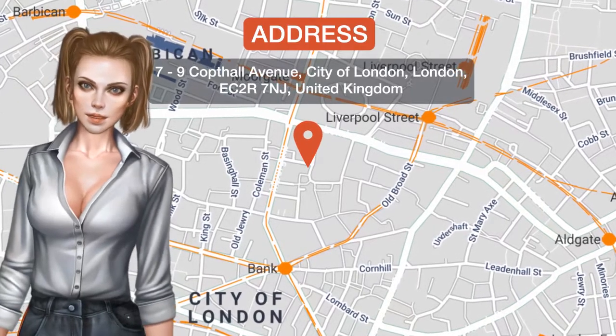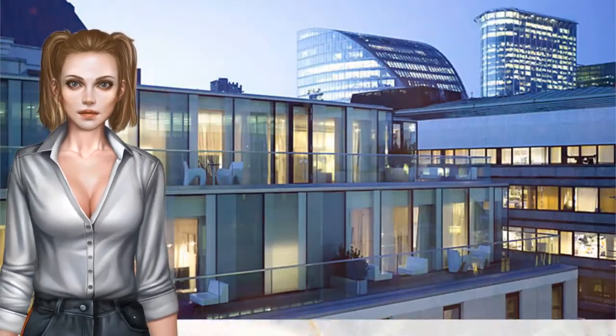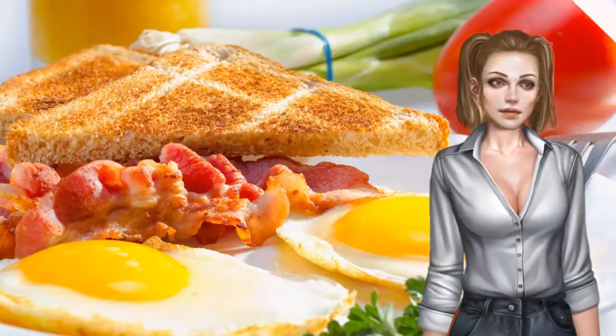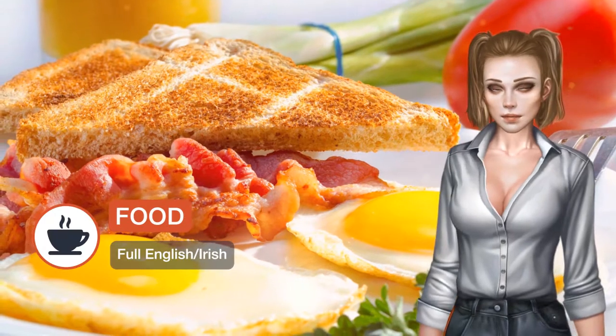One of our top picks in London, in the heart of London's Old City, Apex London Wall is a four-star boutique luxury hotel with free Wi-Fi and a gym. Three tube stations are within five minutes walk.